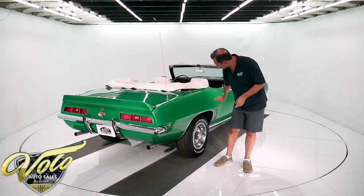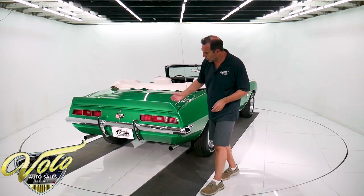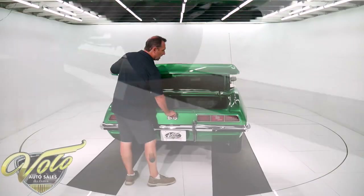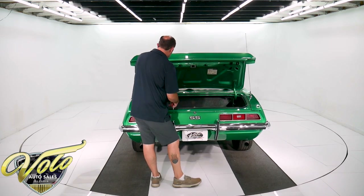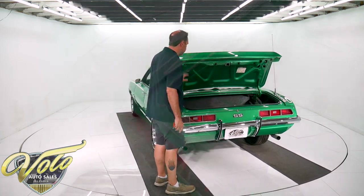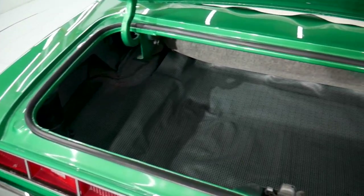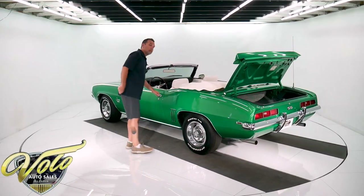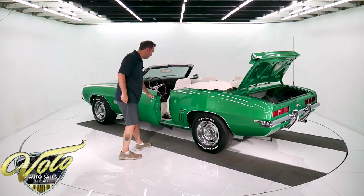It's got the exterior trim package. It has a spoiler and bumper guards — it's all in really nice shape. It's a North Carolina car. The trunk compartment has a real nice clean dry coat of spatter finish paint, new mat, all painted under here, new rubber. The convertible top is power and it's in real nice shape. It's white.